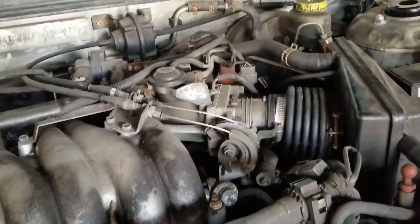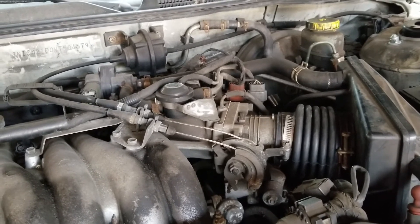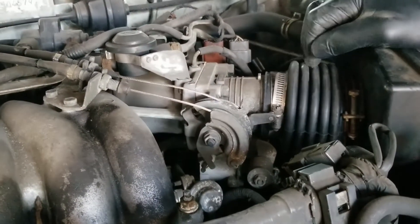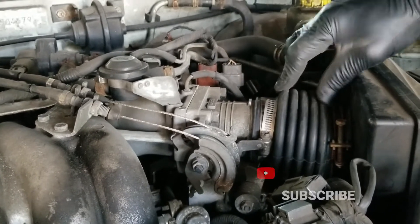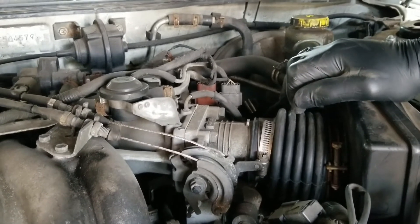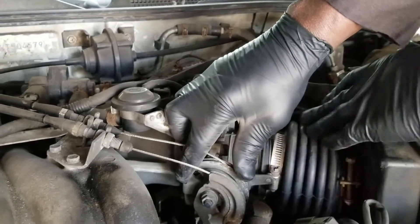A 1997 Nissan Maxima came in because the engine was revving too high. This car belonged to a little old lady who had taken it somewhere to replace a boot that I had diagnosed a while ago, but instead of bringing it back to me she took it somewhere else. The vehicle was actually towed here, and I found that the throttle was catching on a clamp holding that boot.